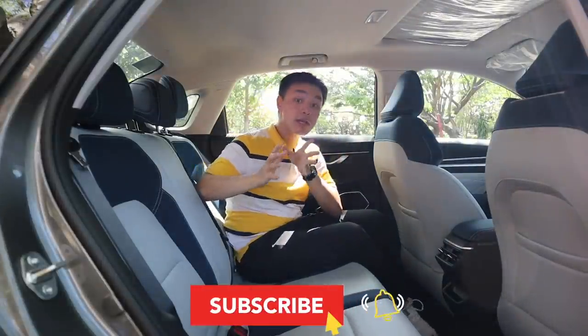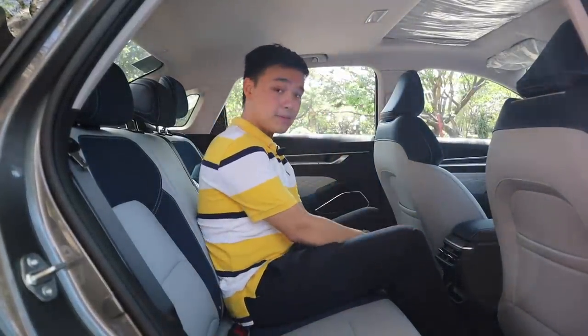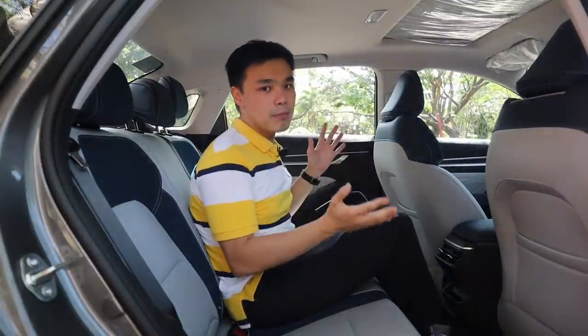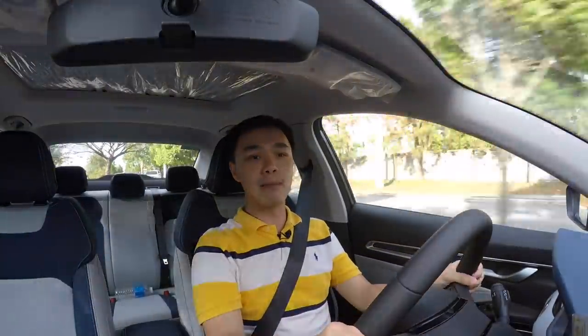Can you seat three people at the back? You kind of can. The car is almost as wide as the Camry and feet space is good. The floor is almost completely flat. However, it is still best reserved for two people for utmost comfort.